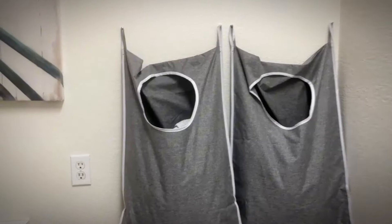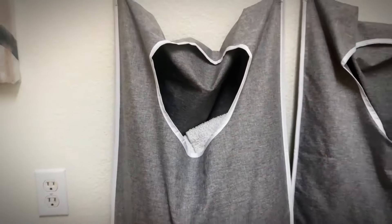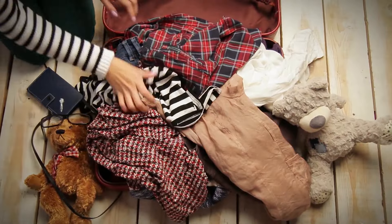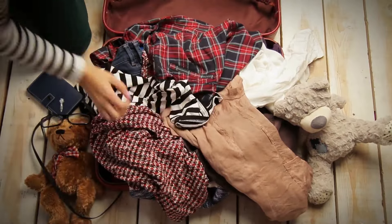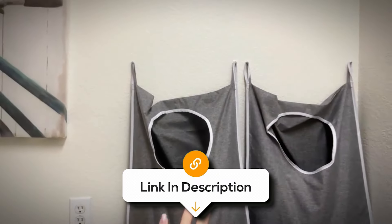This thing stays put even when stuffed with your dirtiest clothes. It's got adjustable stainless steel hooks and suction cups. Plus, the opening is big enough for towels and other bulky items. So you can forget about clothes piles everywhere — just hang it up and forget about it until it's time to do the laundry.